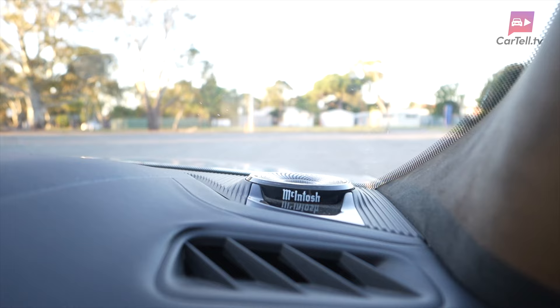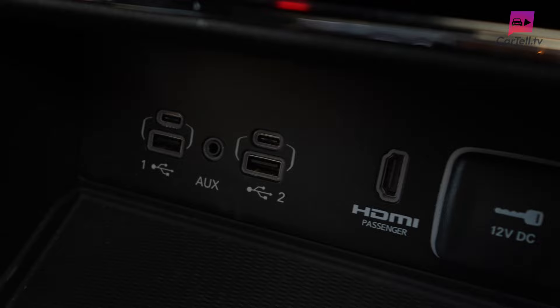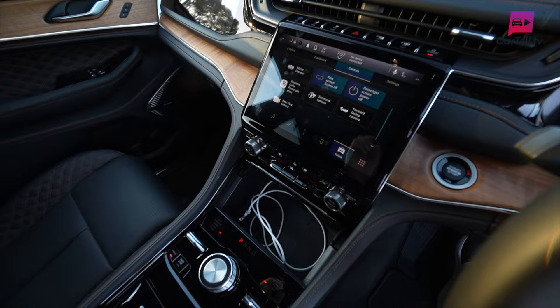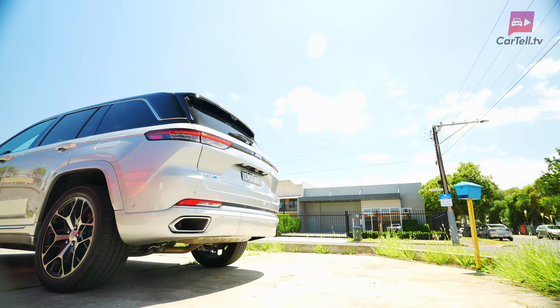There's a 19-speaker McIntosh audio system that sounds fantastic, despite a bit of overkill with the logo appearing pretty much everywhere. There are two standard USB and two USB-C mounts conveniently up front, allowing connectivity with Apple CarPlay and Android Auto — Apple CarPlay can also be wirelessly connected. The last feature I want to mention is the ambient lighting; it's very elegant and you have a range of colours and moods to choose from. There is a heap of boot space and accessing it is easy with a hands-free powered tailgate you can operate with your foot.